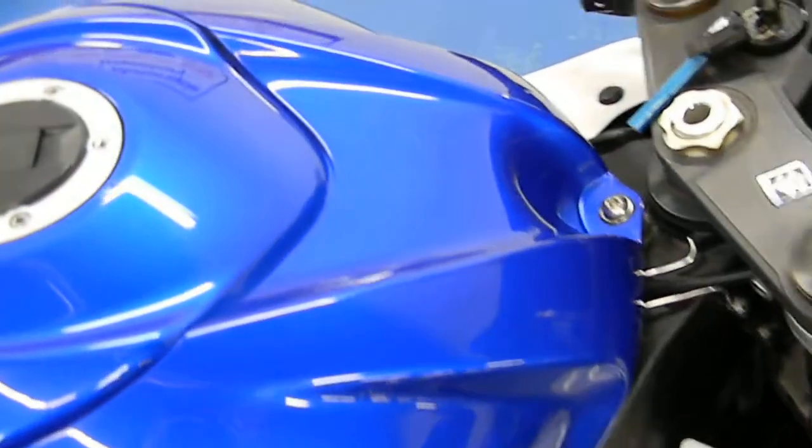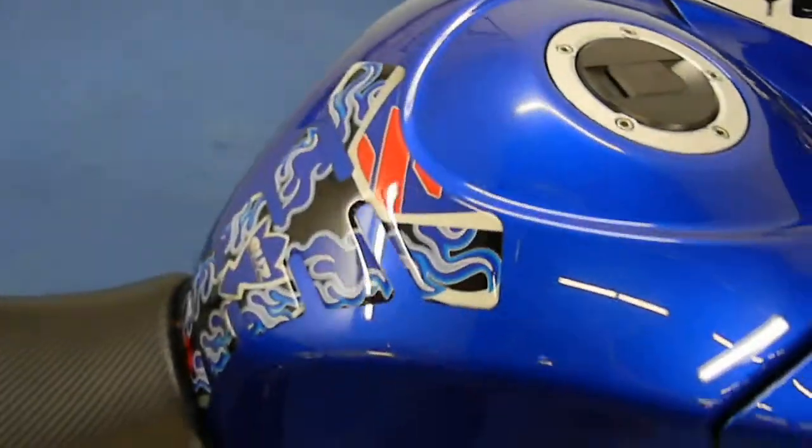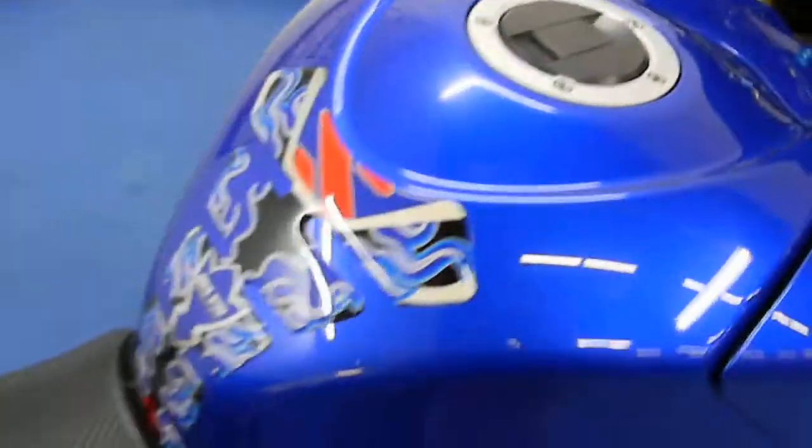Looking up at the gas tank here. The gas tank is in great shape — no dings, rock chips or dents. It has a Suzuki tank guard on it.